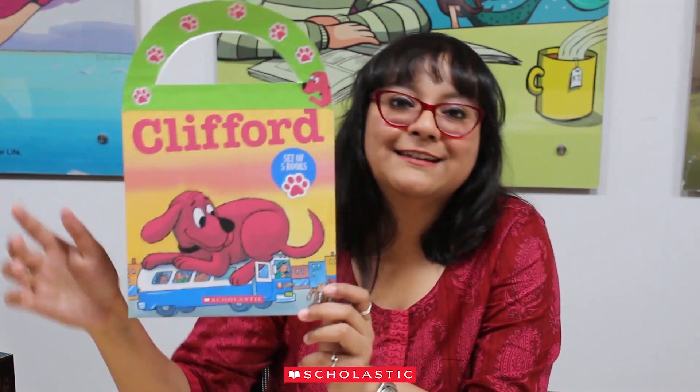Celebrate this Diwali with Clifford the Big Red Dog. Scholastic brings to you a set of five books in fun packaging that is perfect for gifting this season, and young readers love Clifford.